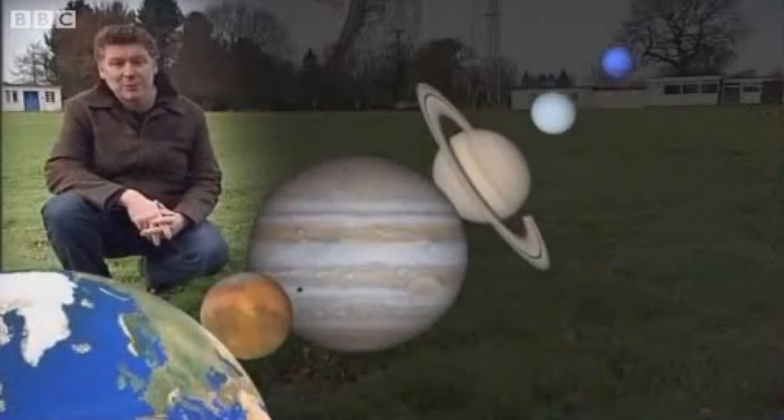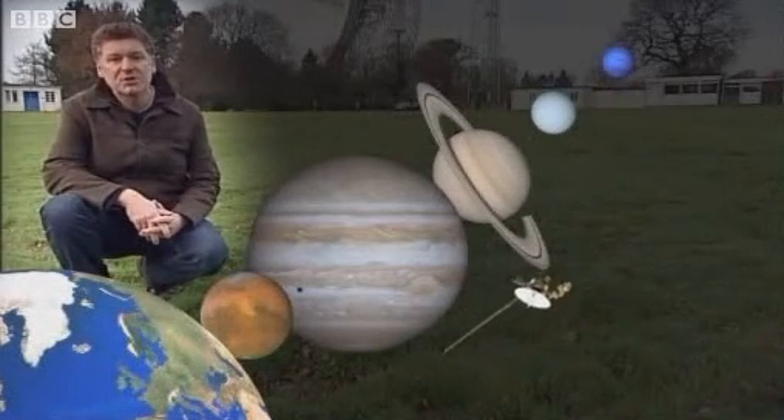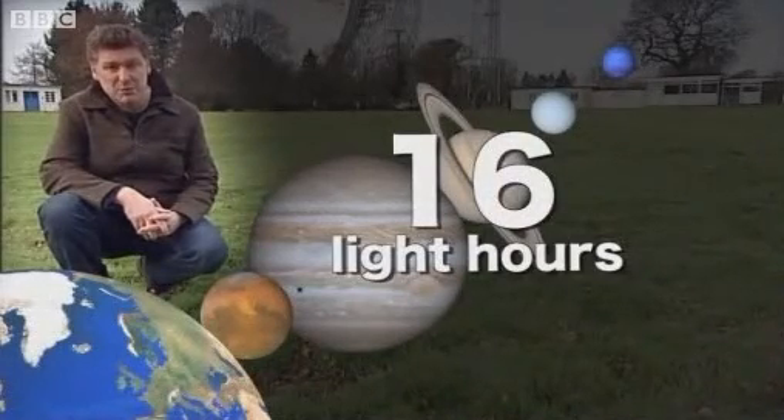Further out, our most distant space probe, Voyager 1, has travelled almost 17 billion kilometres to the edge of our solar system. But that's still only about 16 light hours away.